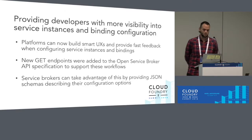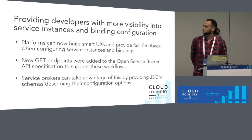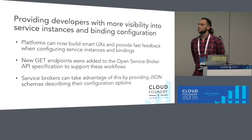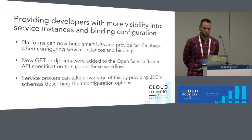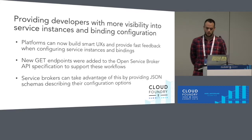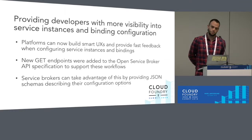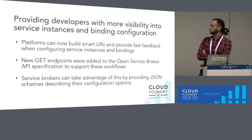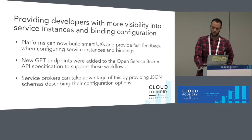Next thing on our list was providing developers with more visibility into the service instance and binding configurations. This is important because imagine you have a service instance that was created somewhere in the past, and now you want to update it or recreate it. You have no way of knowing if it was created with some configuration parameters and what their values were. Earlier this year, Open Service Broker API introduced an endpoint on the broker side where your platform could fetch these parameters, and this is now fully supported by Cloud Foundry. In the next few slides I'll show you a UI that's already taking advantage of that.